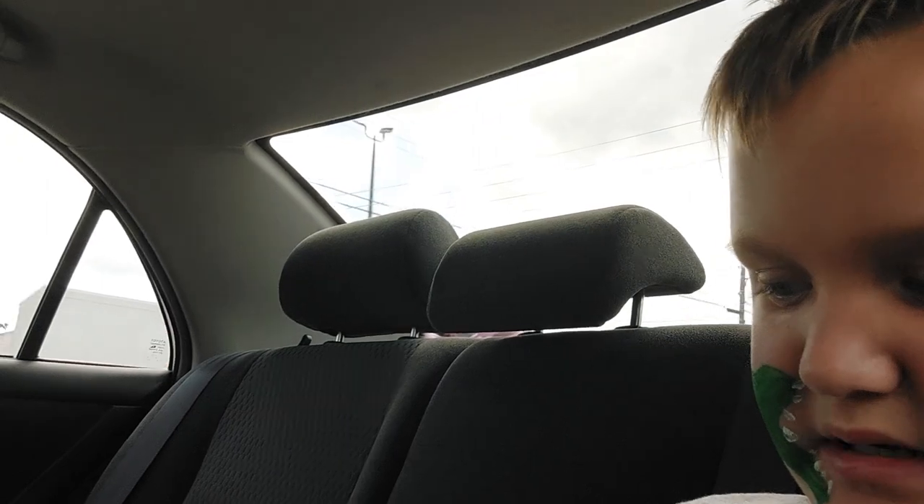The last thing I got from the Lizard Man Stomp was a goodie bag.